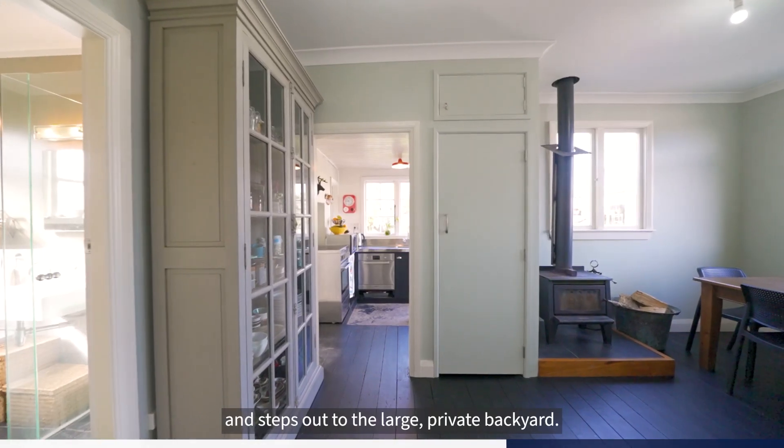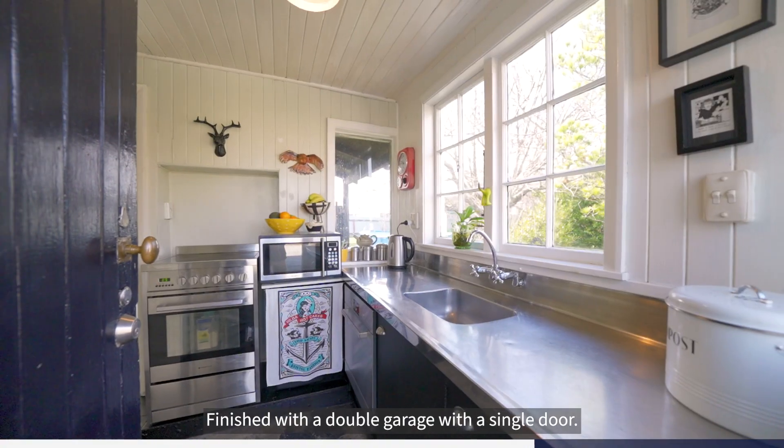The cosy kitchen is at the back of the home and steps out to the large private backyard, finished with a double garage with a single door.